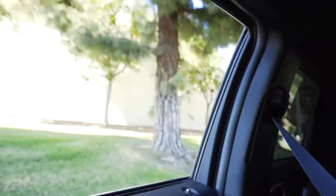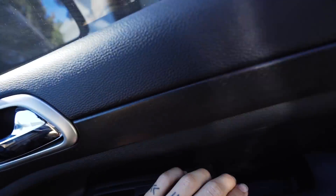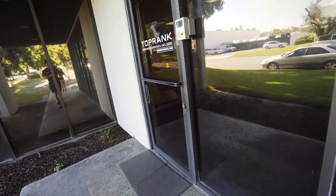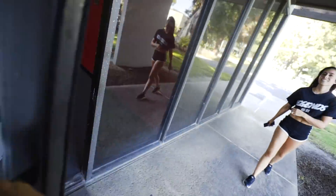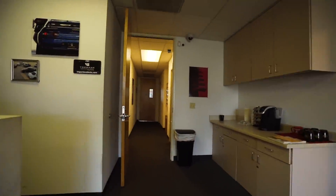Today is the day guys — we are finally picking up the GTR from Top Rank. They got everything squared away; the car is like brand new. Once we get there I'll show you the car and go over every little detail that they did. Let's go pick this thing up.